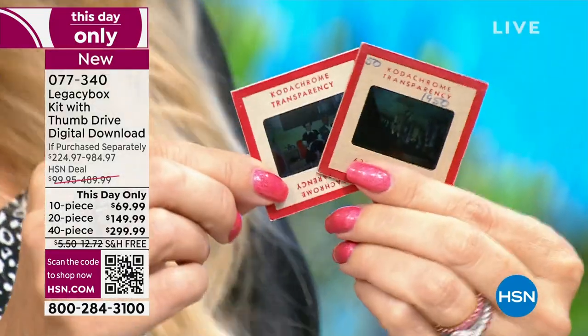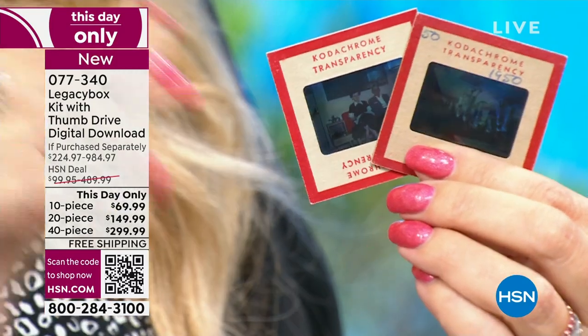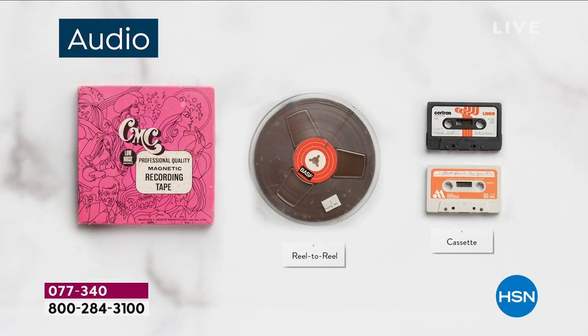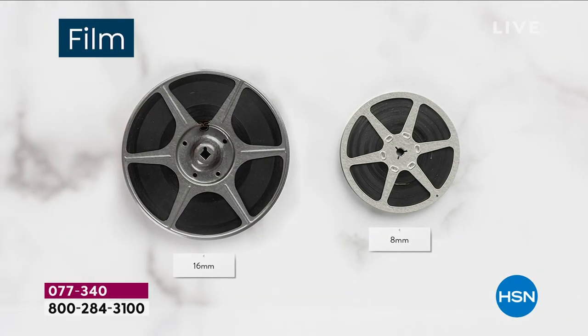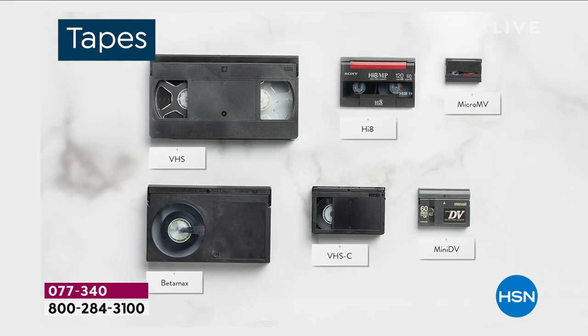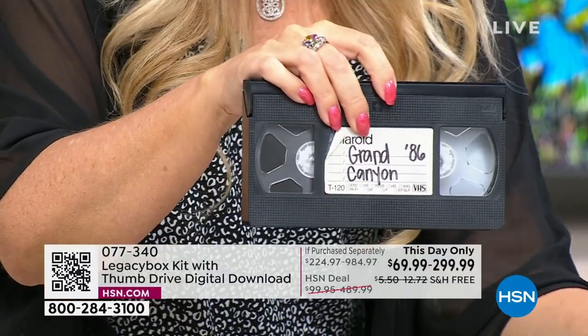One of my friends was so sick of holding on to a box of stuff she was thinking about throwing it away. Don't do that — use Legacy Box instead, because you don't know what treasures you might be getting rid of. We have a responsibility to pass along those memories to future generations. My grandmother passed when I was pregnant with my son, so he never had the opportunity to meet her. But I have videos, and he hears her cute little southern twang and laughs at her funny sayings. That's the power of this.